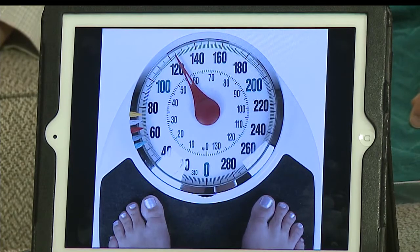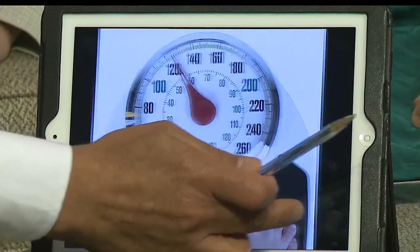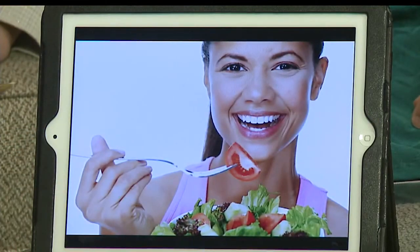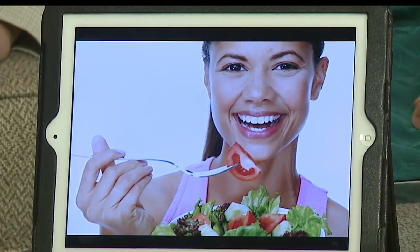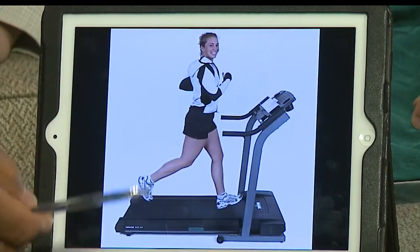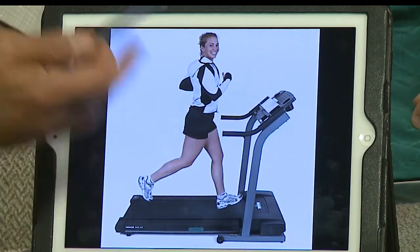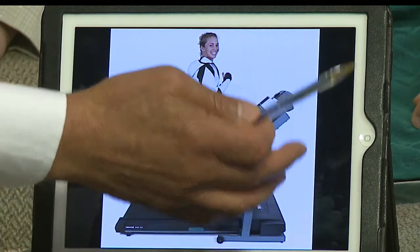Even 5 to 10 percent weight loss can actually reverse pre-diabetes and avoid becoming a full-blown diabetic patient. One of the best ways to achieve that is incorporating healthy eating and nutrition. Small changes in nutrition and incorporating physical activity — especially standing cardio — are very effective to reverse insulin resistance and pre-diabetes.